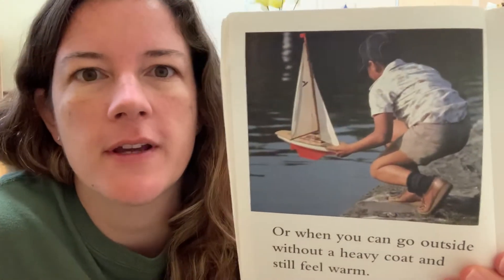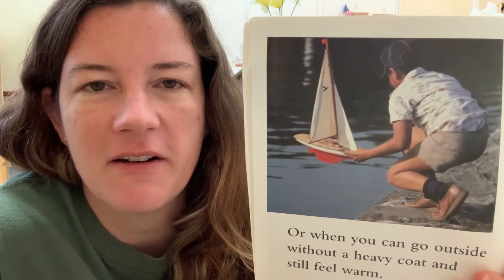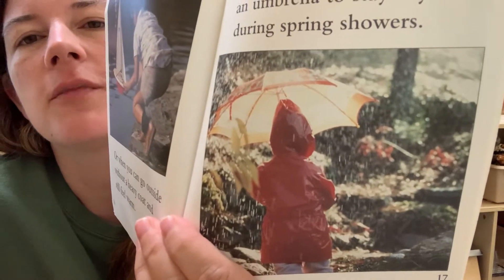Or when you can go outside without a heavy coat and still feel warm. But some days you need an umbrella to stay dry during spring showers. So you might need an umbrella today. I haven't worn a jacket in a while. Remember there were lots of days we were at school and we had to put our coats on. This kid is playing with a boat. There she is with a raincoat and an umbrella.